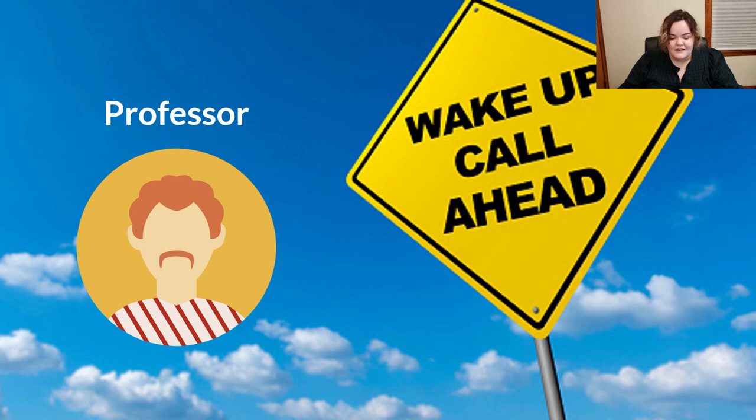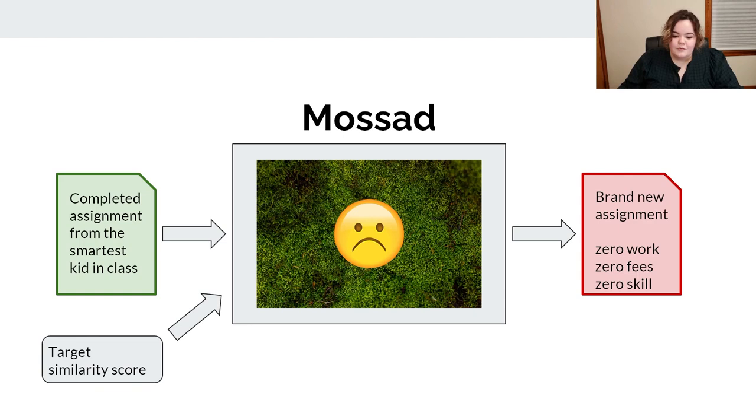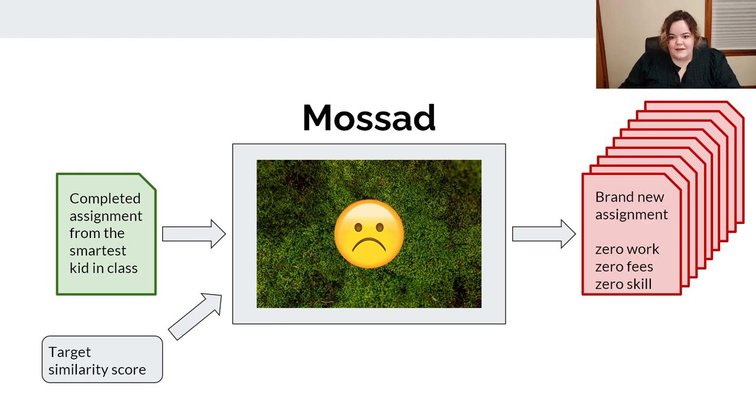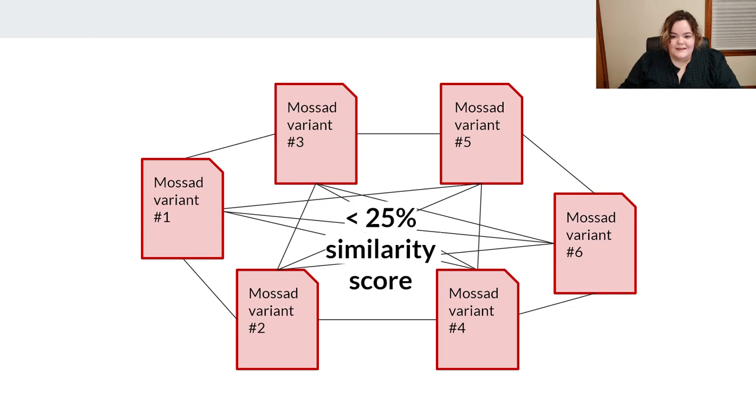Unfortunately for the professor, his nightmare is actually real life — and it's my fault. I've created a system called Mossad that lets Chet do exactly what the professor fears most. Mossad can automatically take a completed assignment and generate a new semantically equivalent variant that completely evades detection by every single plagiarism detector available online. Mossad can generate dozens, if not hundreds, of variants from a single base file, which is what allows Chet's entire fraternity to cheat. When you compare any Mossad file to its base file using any plagiarism detector, not a single detector will flag it as plagiarized.